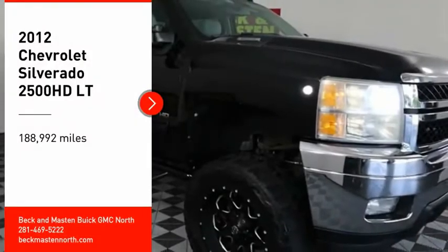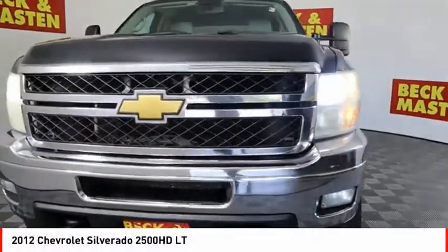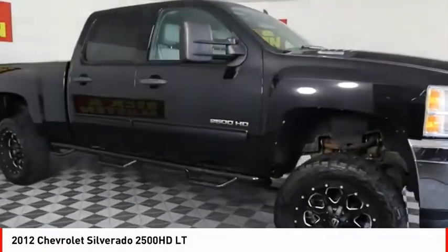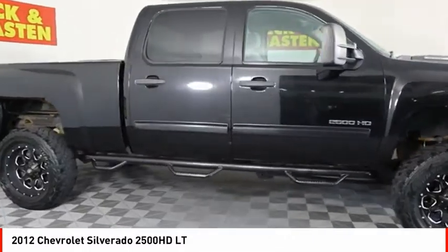Stop by and take a look at the 2012 Silverado 2500 HD. This pickup truck pulls unlike any other. Here are some of this vehicle's great options.